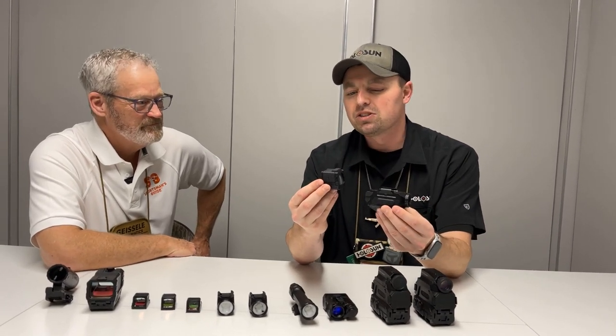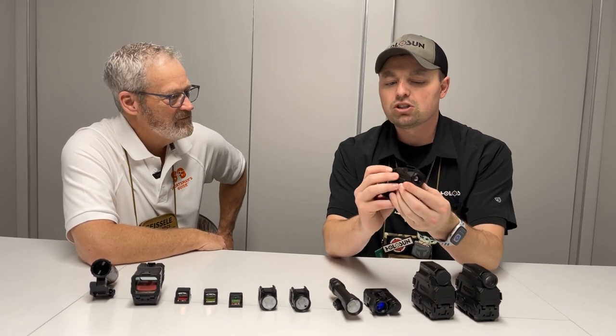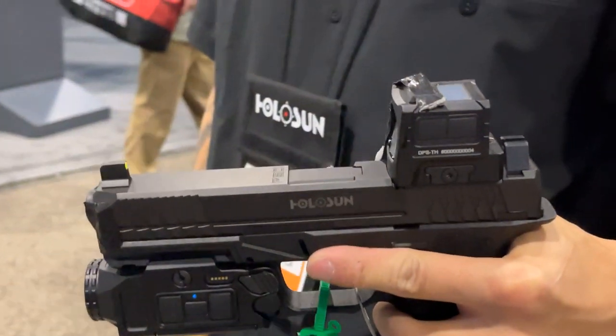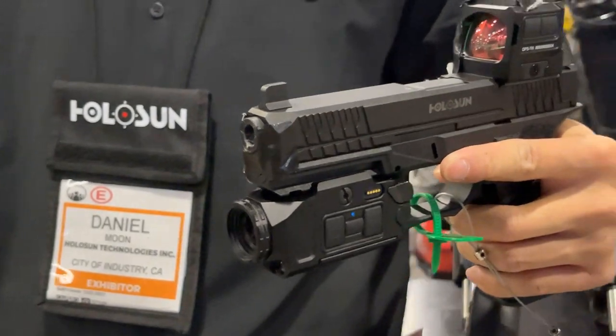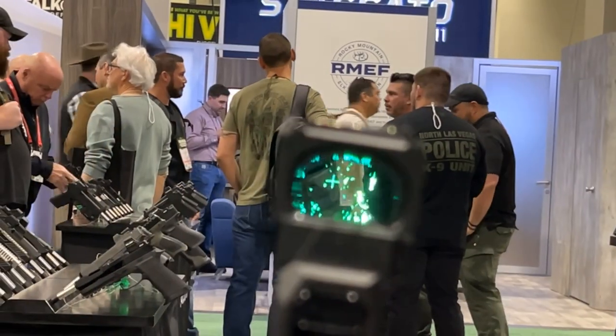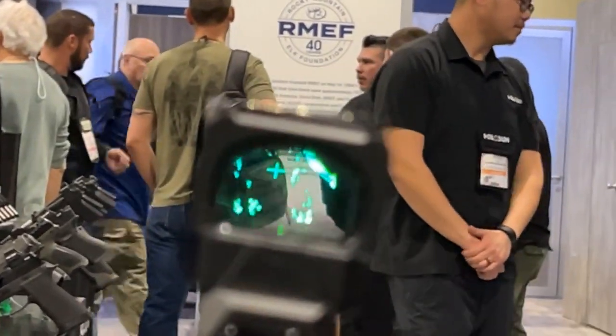Let's start with what set the internet on fire — this is the DPS, or Digital Pistol Sight, and this is actually a thermal optic. What we were able to do is take this unit, which is not only a white light but also a thermal camera. It then sends that information wirelessly to this sight and provides a digital thermal overlay of what it's seeing. The cool thing is, this is also a regular red dot. So you can use it as a standard red dot and a standard flashlight, but combined they join their powers and become a thermal red dot. That's pretty cool.